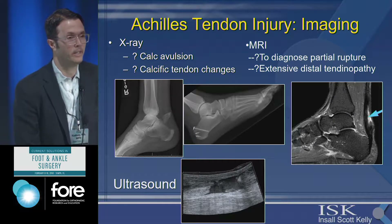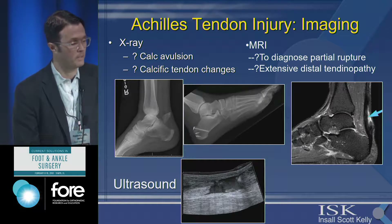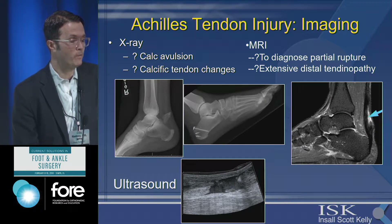Imaging is not usually done routinely. Certainly if they come through the emergency room or make it to your office, they'll usually come with some type of imaging. It can be helpful if you're suspicious — for example, if there's tenting on the skin or you're worried about some type of avulsion injury, x-ray can certainly help.